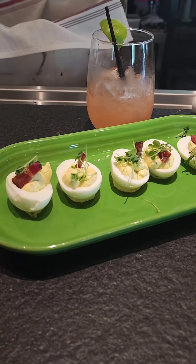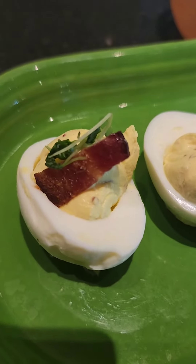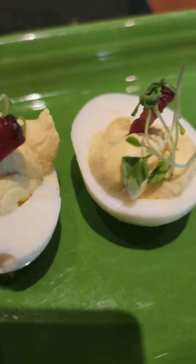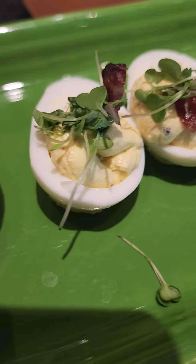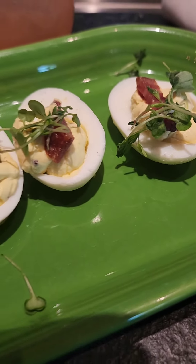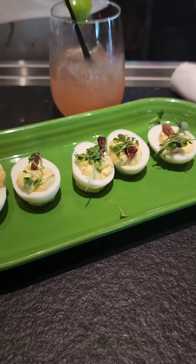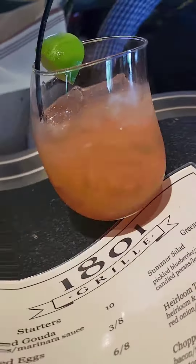Look at this — these are the deviled eggs. Now, these are not traditional deviled eggs. They're made with red dragon cheddar, which is basically a blend of Welsh cheddar, Welsh ale, and mustard seeds. And they top it with bacon. They're good — definitely worth a try. Keep an open mind because it's not traditional, but try it and let me know what you think. Yeah, I think it's pretty good.